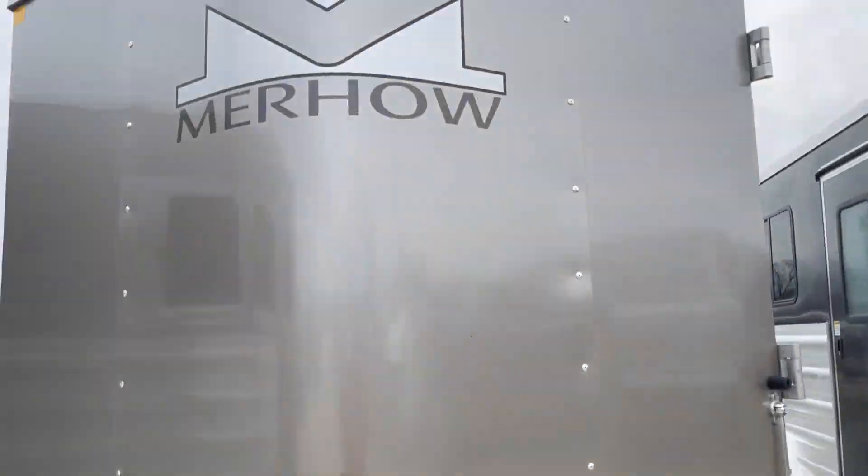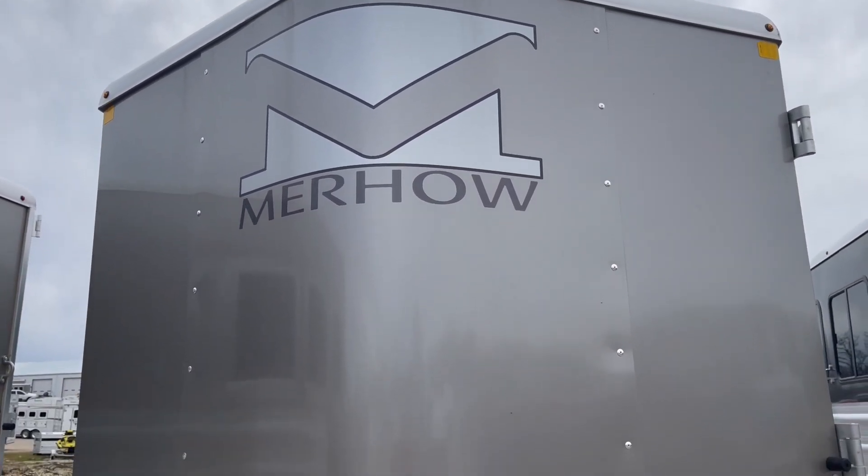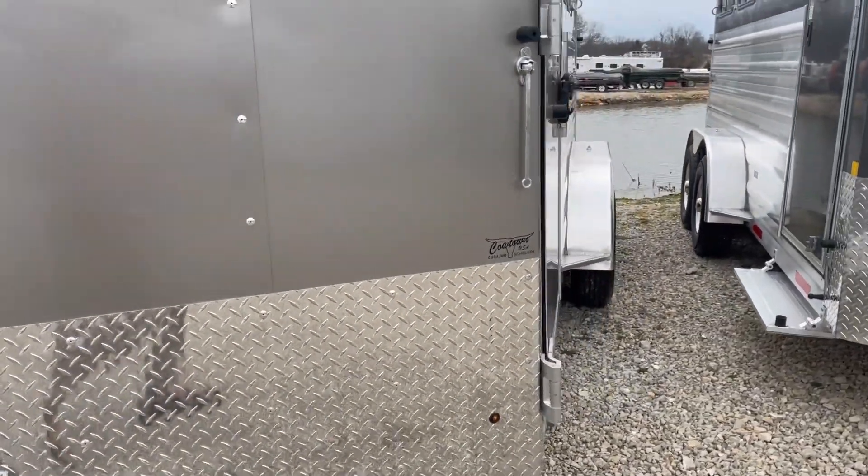All aluminum frame and aluminum floor. Give us a call — Cowtown USA, 573-885-6300.